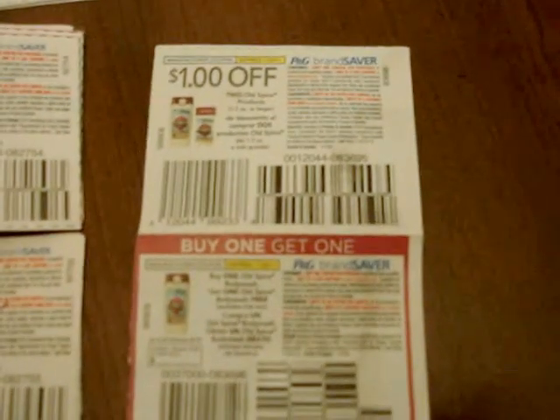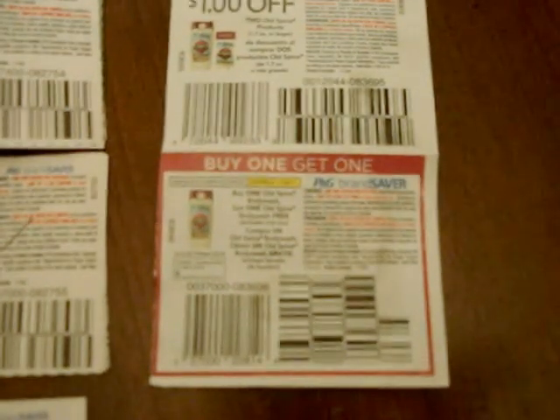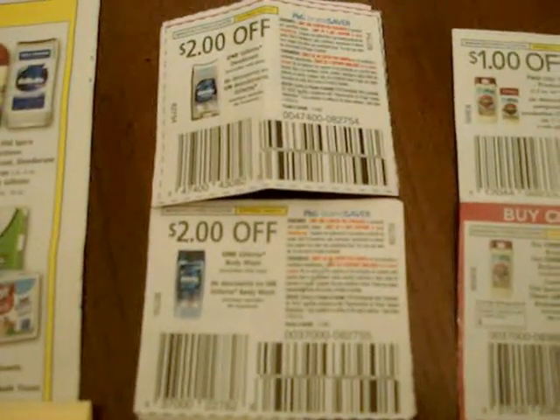The ones that expire on the 31st: $2 off an Old Spice fragrance, $2 off a Gillette deodorant, $2 off a Gillette body wash, $1 off any Old Spice product. And then the ones that we just got: $1 off two Old Spice products, and a buy one get one — if you buy an Old Spice body wash, you get a free Old Spice body wash. But these $2 coupons are better deals.